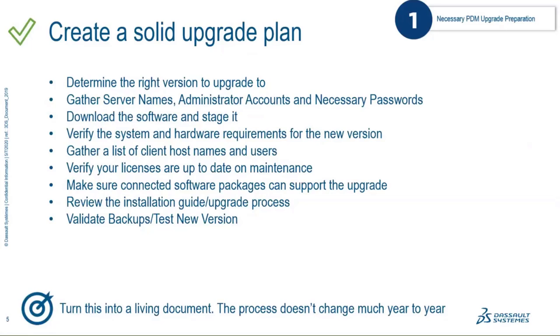The first do is creating a solid upgrade plan. One of the keys to success is to create a plan you can turn into a living document — the process itself doesn't change much from release to release, so build out a document you can follow and distribute to your team. Start with the basics: determine the right version. Right now some people are looking to go to 2020, others to the latest service pack of 2019, so identify that and understand the pros and cons of those different releases.